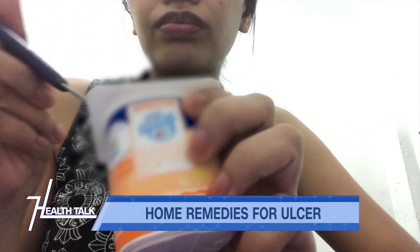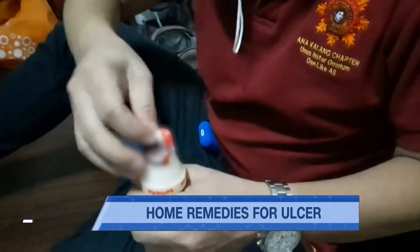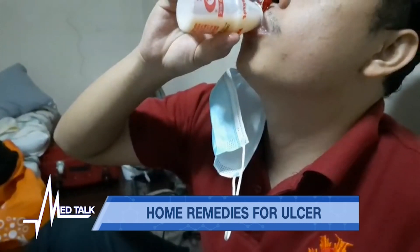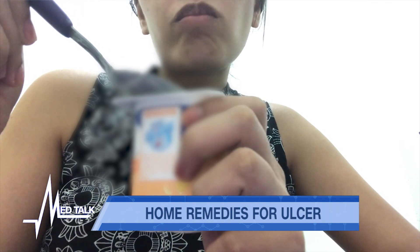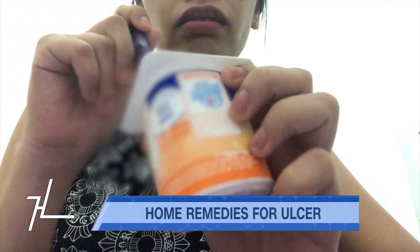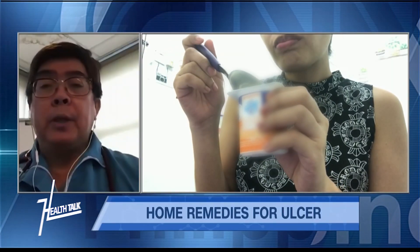Probiotics are good to take, but their main effects are really in your colon. There are some studies showing they are helpful for general well-being and overall health. But for ulcers specifically, they may not be that helpful. In general, however, I do prescribe probiotics for my patients, especially if they have other abdominal symptoms.